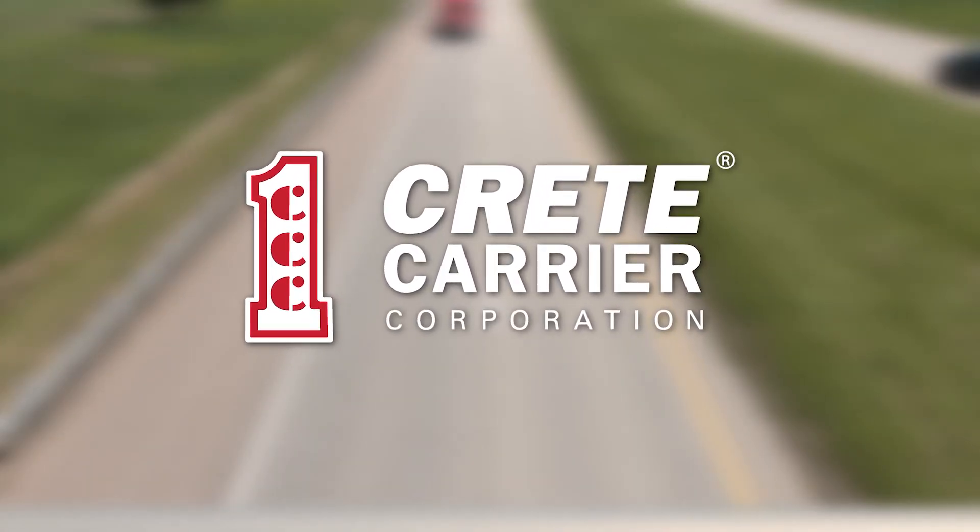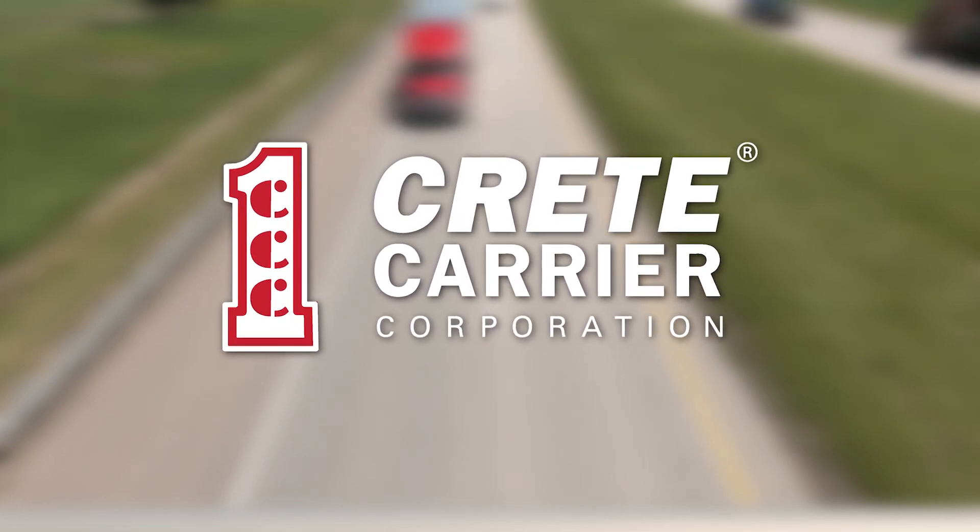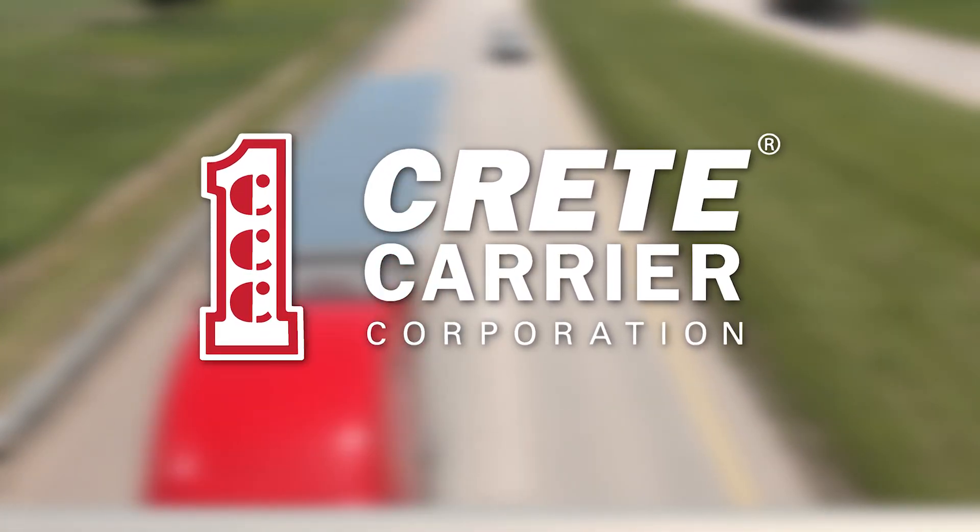I also use it to check up on my dental, my insurance, my medical payments, things of that nature. So it's a godsend. Stay connected and up-to-date. The ADP app — part of the technology that keeps you rolling at Crete Carrier Corporation.